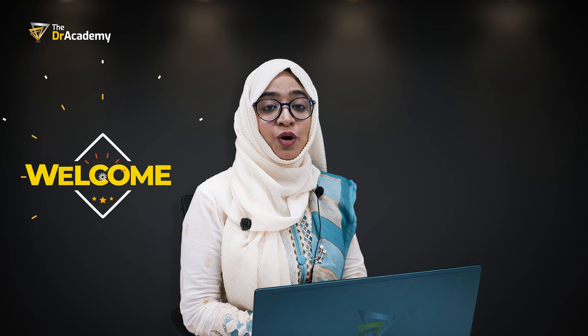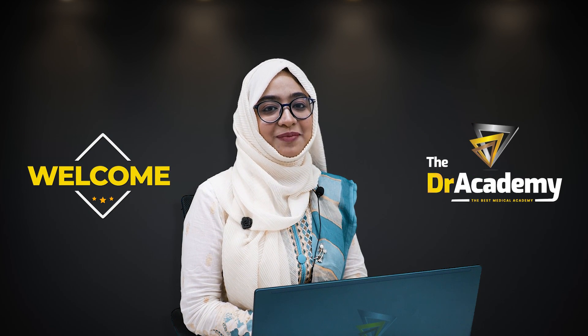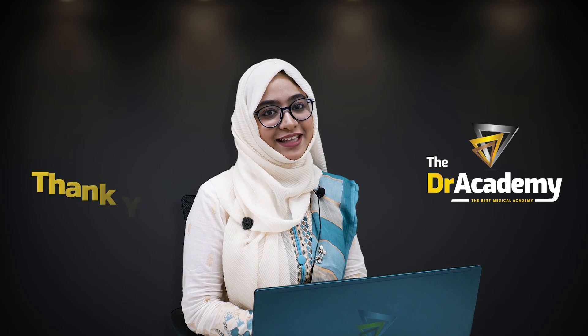So, dear doctors, I would like to welcome all of you to Doctor's Academy to pursue your preparation in the PLAB 1 course and complete your examination within a very short period of time. Thank you.